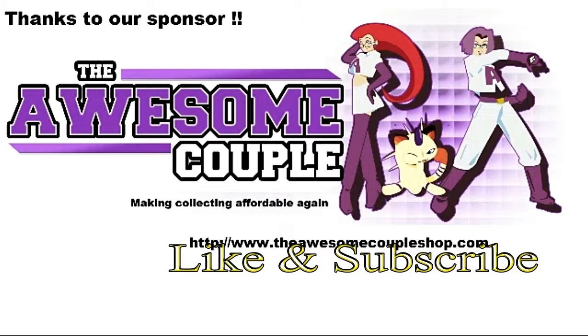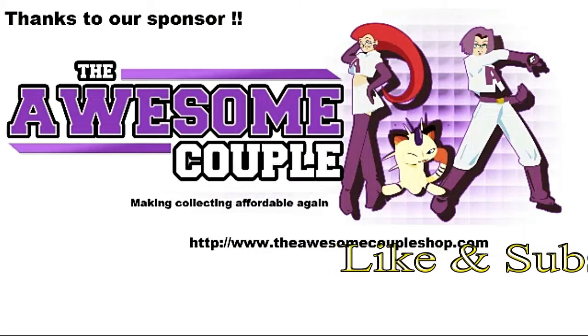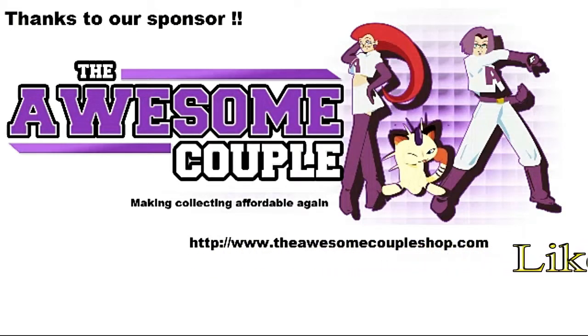For great Pokemon TCG product and prices, check out theawesomecoupleshop.com.